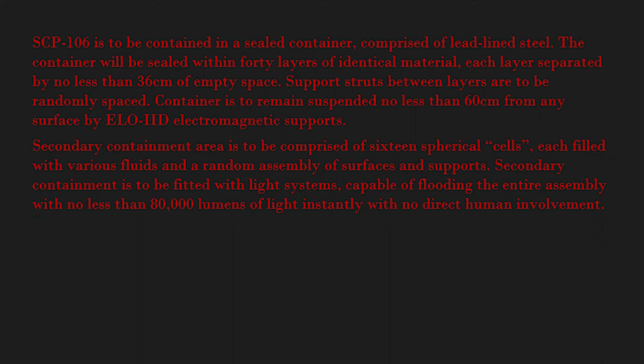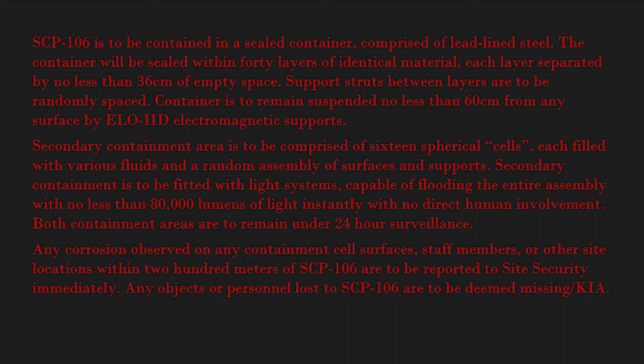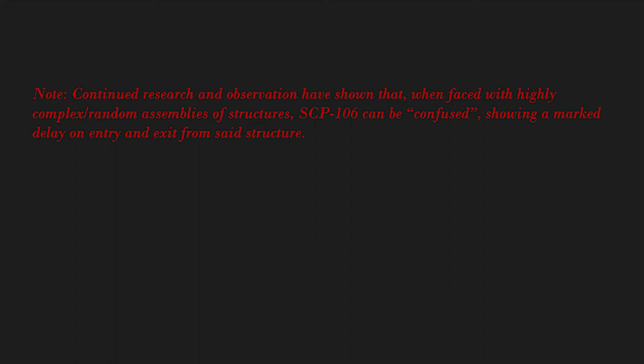Both containment areas are to remain under 24-hour surveillance. Any corrosion observed on any containment cell surfaces, staff members, or other site locations within 200 meters of SCP-106 are to be reported to site security immediately. Any objects or personnel lost to SCP-106 are to be deemed missing/KIA. No recovery attempts are to be made under any circumstances.